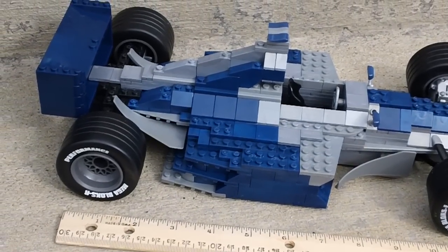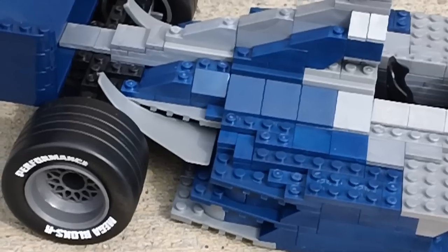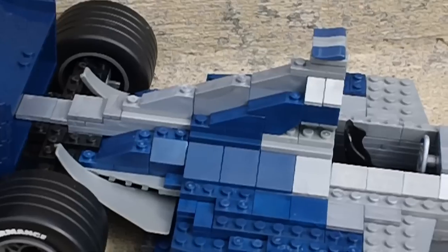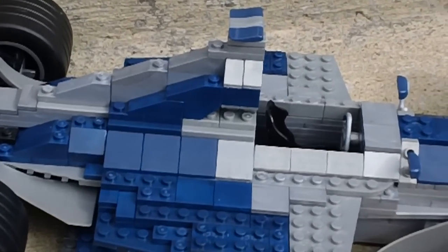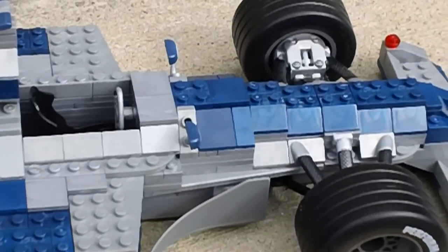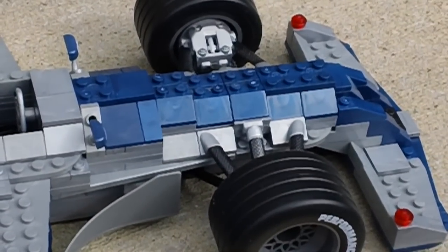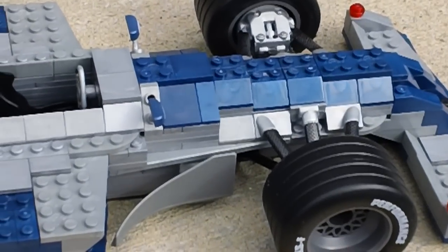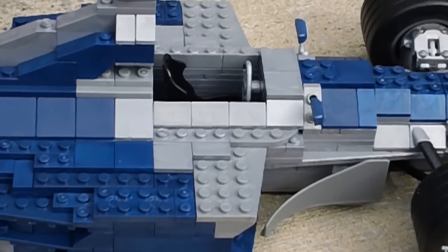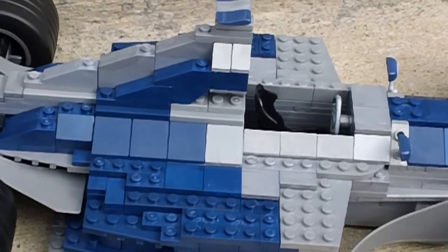So a Megablox ProBuilder Grand Prix race car. Good rubber tires. Really good build, no problems with bricks not sticking together or anything. The ProBuilder series is kind of the Megablox premium series, so any of the problems that people have had with Megablox tend to be with some of the lower end sets. But the ProBuilder is their premium brand, so it goes together really well.